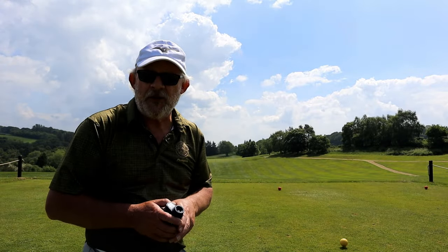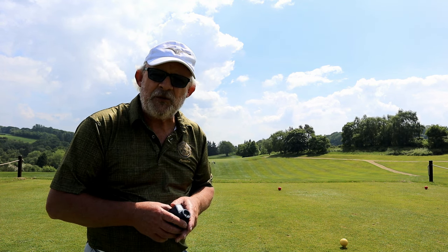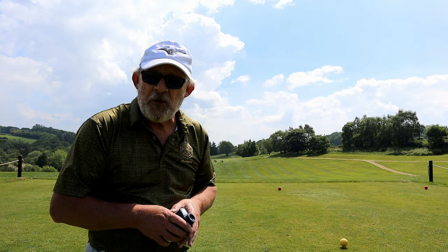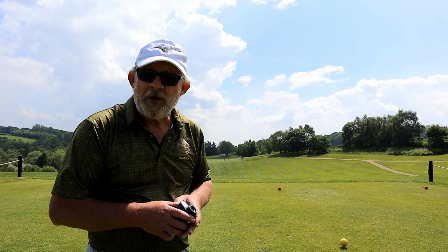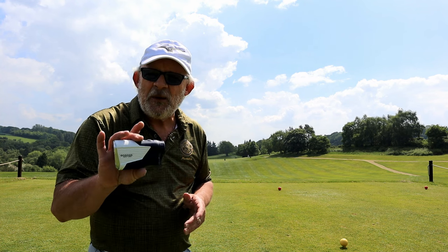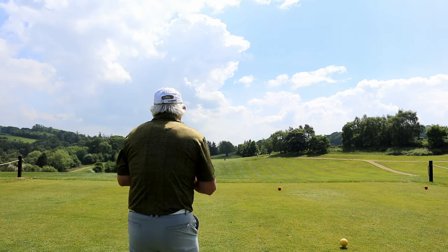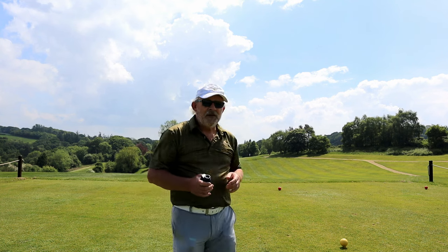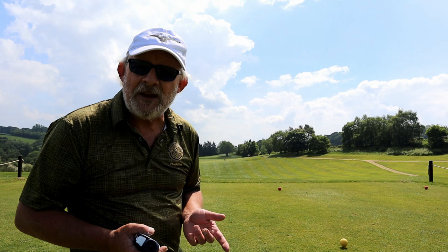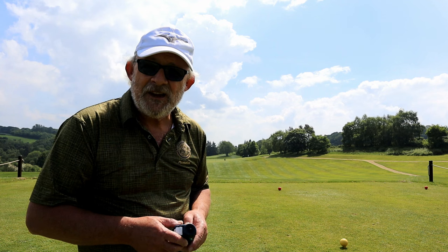The first hole here is 392 yards — it's begging for driver, but in reality all we want to do on these first few holes is to get the golf ball on the golf course safely. Now there's a valley in front of the tee that we've got to get across. With a new rangefinder from GoGoGo Sport we can find out. It's only 185 yards to cross this valley, so we can take a club that's going to get us in place — something with loft, something that's easier to hit.